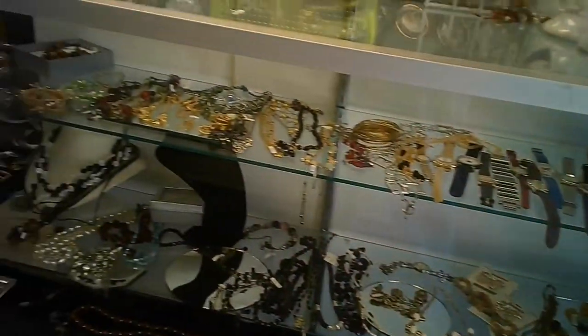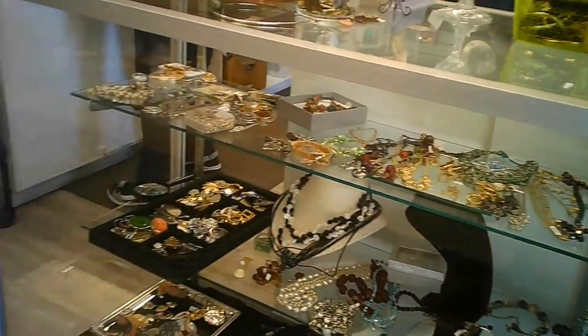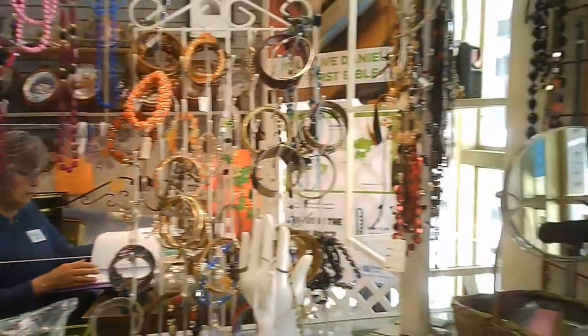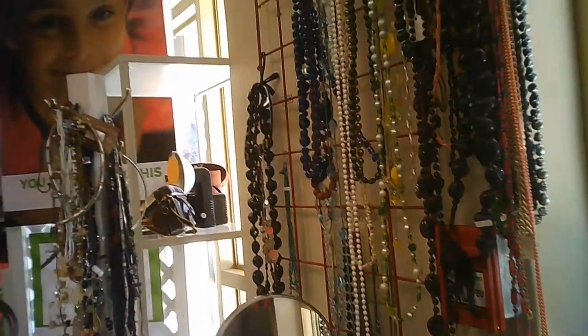It has the slightly higher valued goods. This is the showcase with their jewelry and such — whether it's costume or not, it's all here.